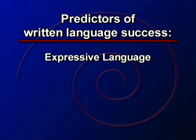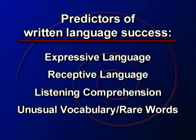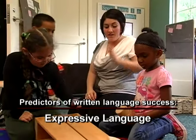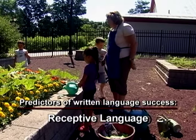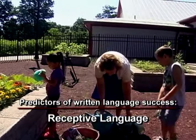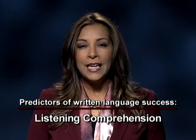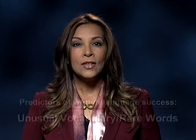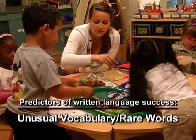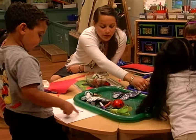Some areas of language development that are most predictive of later written language success are expressive language, receptive language, listening comprehension, and unusual vocabulary or rare words. Expressive language has to do with how well children use language to express their wants and needs. Receptive language is how well children understand what others say to them in conversation. Listening comprehension is children's ability to understand and connect to stories that are read to them or songs that are sung together. Unusual vocabulary or rare words are words that are not typically used in daily conversation. 'I don't see the parts of your butterfly in your sketch. Where's the abdomen and the thorax?'